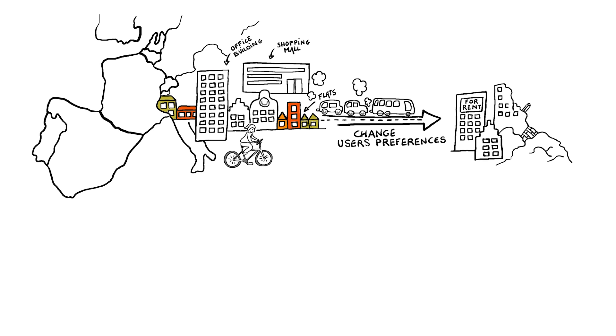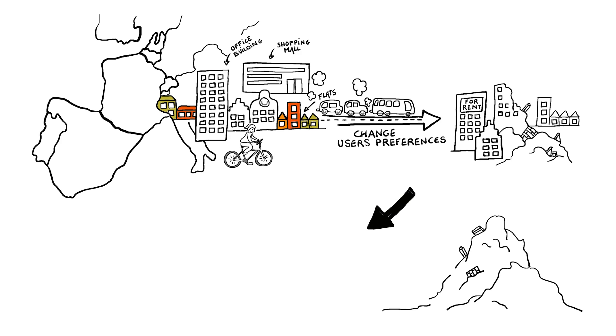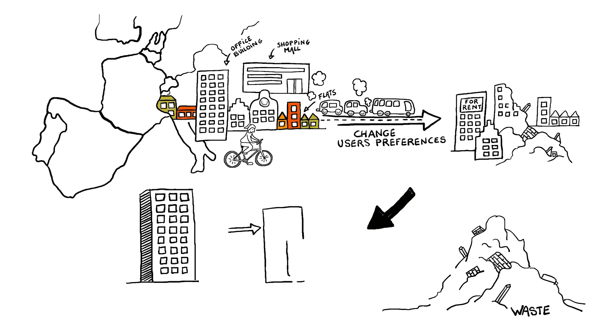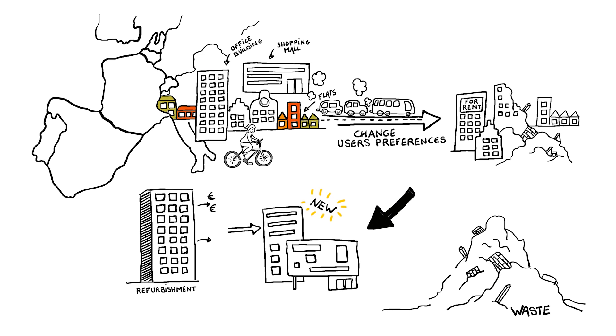It's often easier to erect a new building instead of initiating a long-lasting and expensive refurbishment. Demolishing buildings generates a huge amount of waste, which is only partially reused or recycled, often in low-end applications. In short, current building practices use a lot of material resources, but in an ineffective way.